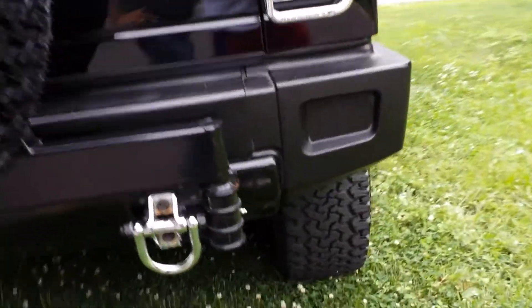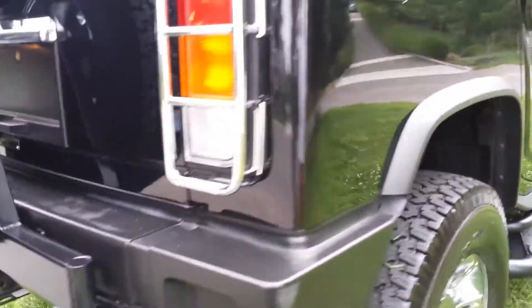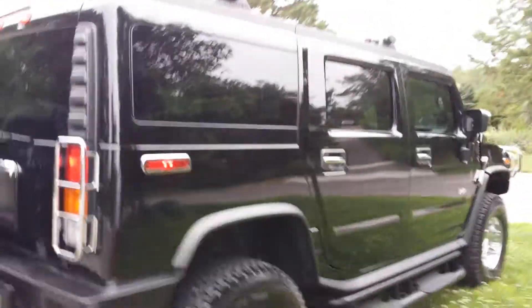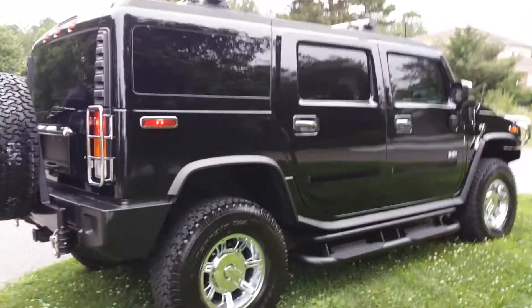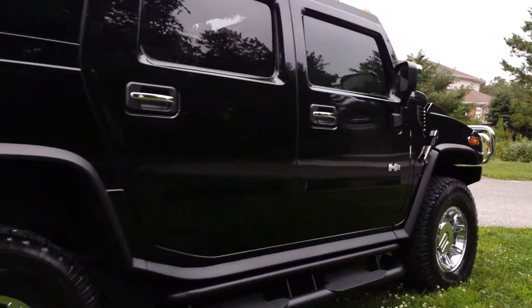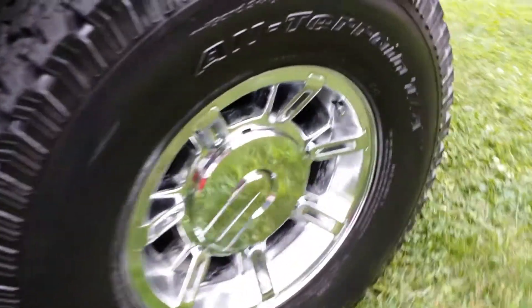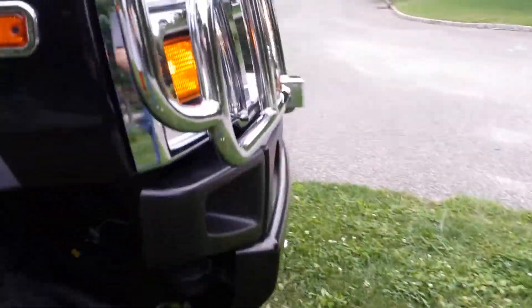It's clean as a whistle. No rust. Looks like these were custom made or something. Those are the tow hooks — awesome, man. The car's fantastic. It's a collector's item: a 10-year-old car with 10,000 miles on it. You don't see it. These cars have gone up a lot in value.